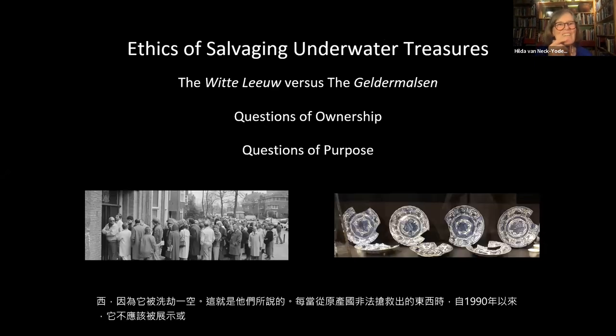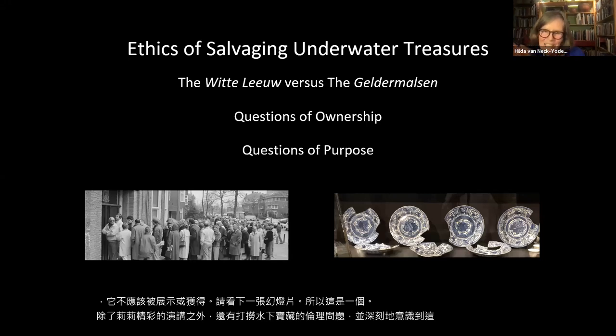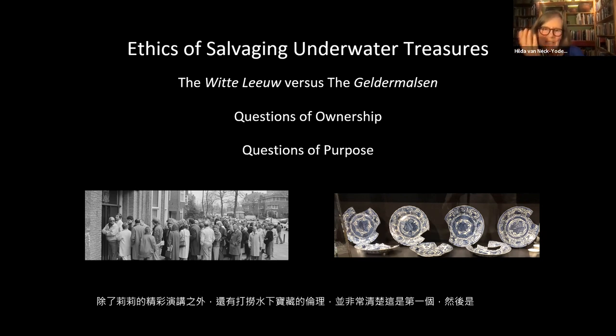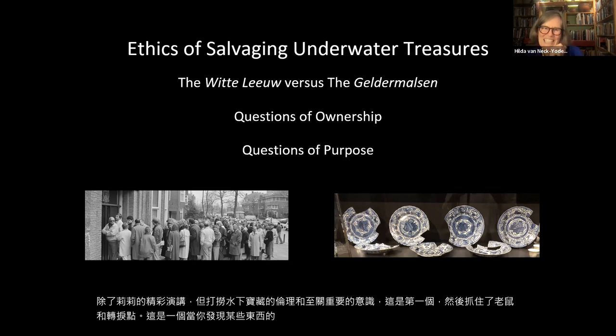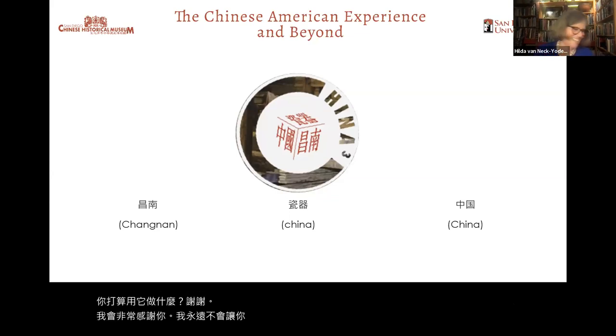This was a little addition to Lily's wonderful talk about the ethics of salvaging underwater treasures. The Wittelier was the first — approached scientifically — and then the Geldermalsen became a turning point. It raises the question: when you find something on the bottom of the ocean, whose is it? And what are you going to do with it? Thank you. I want to thank you very much, Hilda — you never disappoint. This was a wonderful talk.